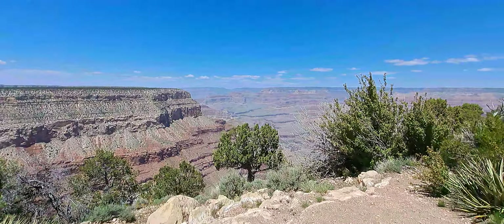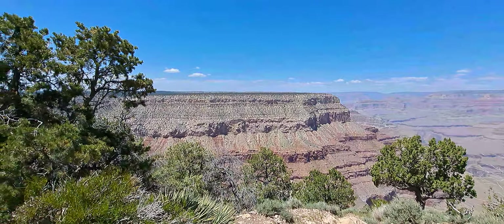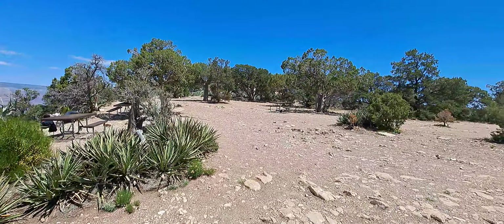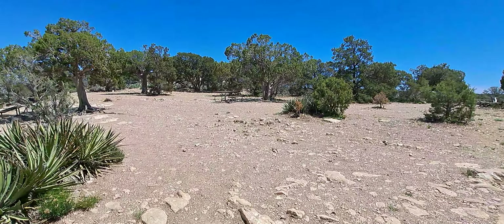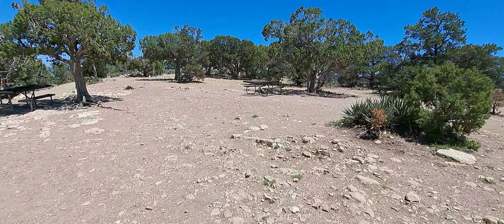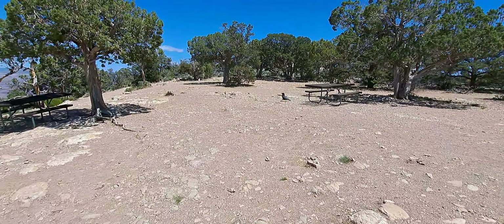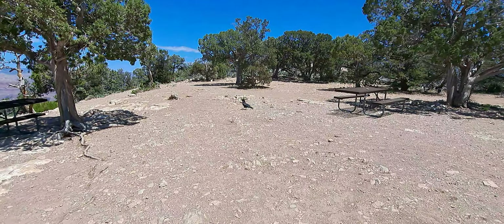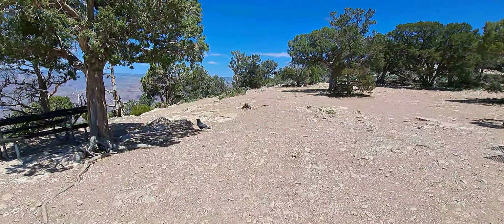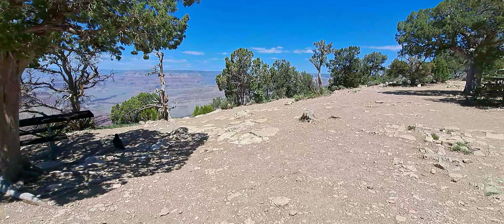The view from this point is like this. This buddy here is looking for food, I suppose. I've also seen some eagles here as well.